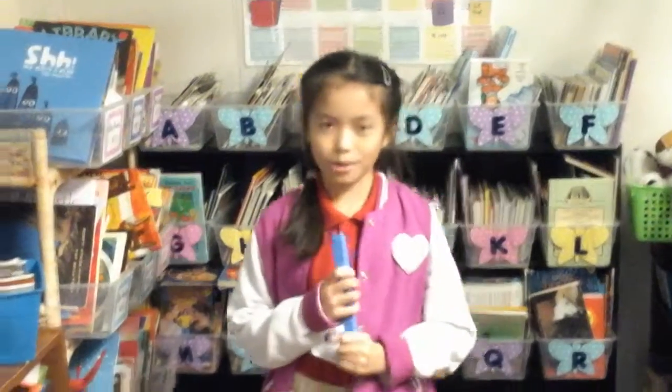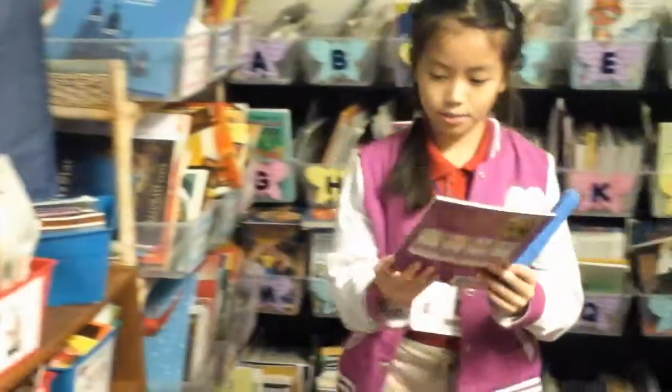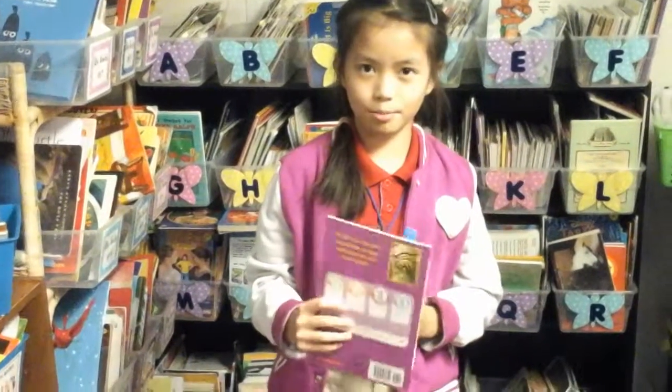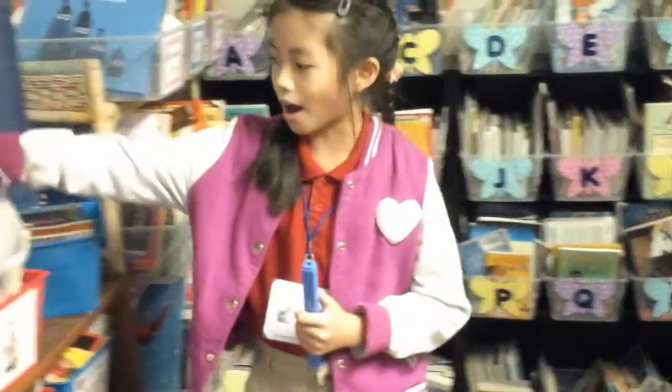It's the library, and the way you can check out books is you have a day and you have a bag with books. You take a book, take it like this, and then you put it in your bag. You have a day to put it back, and then the day when you put it back, you put it back at the same spot.